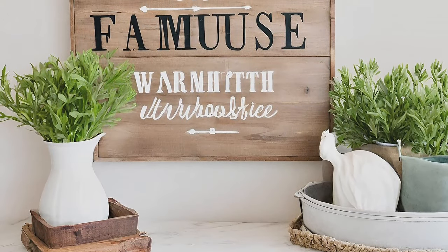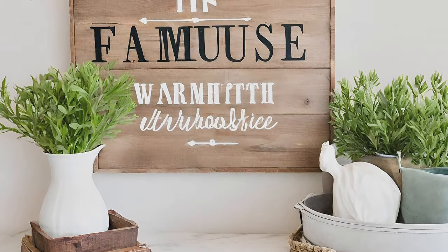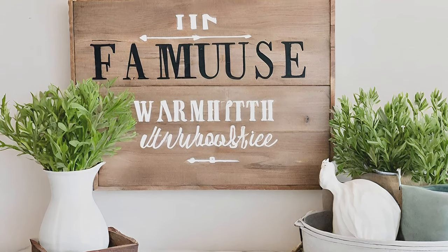Wood Sign. Infuse warmth and charm with farmhouse-style wood signs, featuring inviting words to adorn your walls.